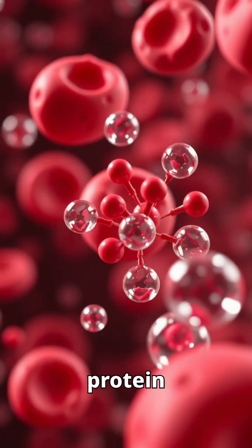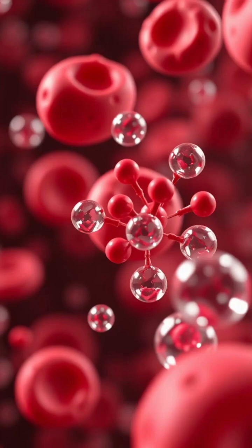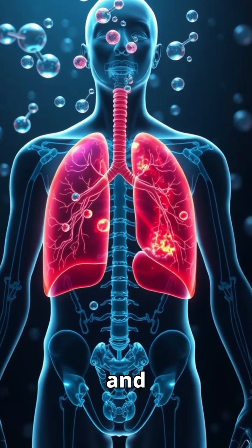Hemoglobin is the iron-rich protein in your red blood cells, essential for carrying oxygen. It delivers oxygen from your lungs to every part of your body, keeping your organs alive and active.